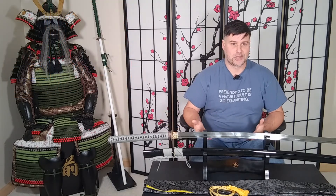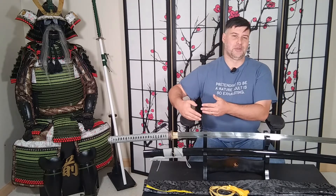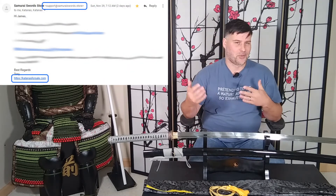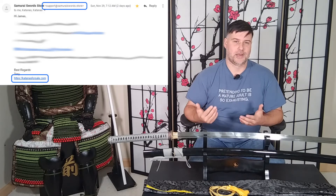That wasn't even my first order with them — my first order was the custom three sword set. They were pretty good about it. He looked into it and found the point of confusion, which is really interesting because I had emailed for information from the Samurai Sword Store site, but the signature on the reply said Katanas for Sale — which is how I first connected the two as the same company.